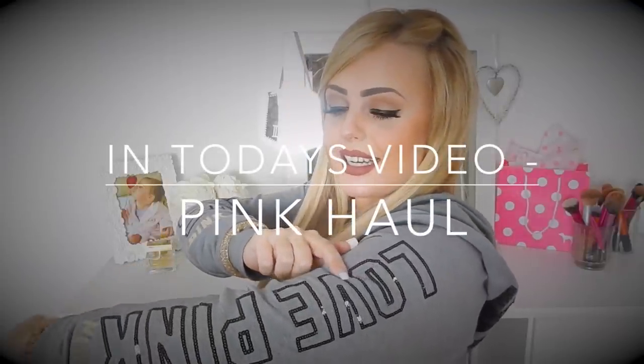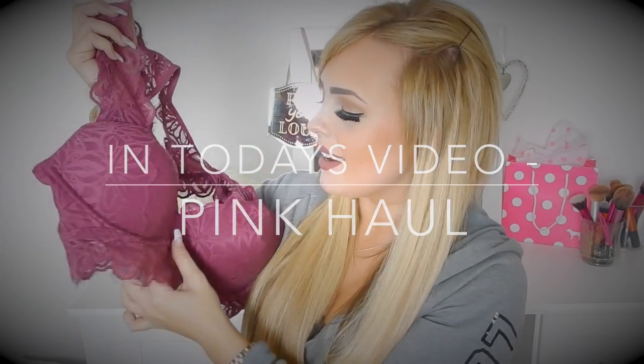Welcome back to my channel, my name is Laura, aka LJ Popsie. In today's video I am going to be doing a Pink haul — it's the Victoria's Secret Pink section. I've just come back from shopping with some friends and I went a little bit crazy, so I thought why not do a haul whilst I'm here. Before I start getting all the clothes out and wearing them, I thought I'm just going to film a video and show you guys.